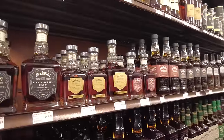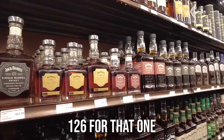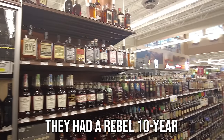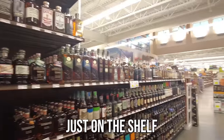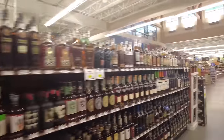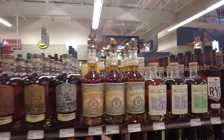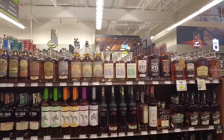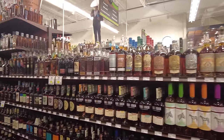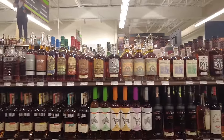Some Jack Daniels at $130 and $126. A lot of their allocated stuff they either do raffle or set it out. They had a Rebel 10-year just on the shelf last week. Over in the Scotch and Irish section - $2,400 for a McAllen 25 if you're looking for one, or $3,099 for a Johnny Walker. I bought one of the super expensive ones when they first came out - it was Mizunara Oak, actually a good bottle, but not a $300 bottle.